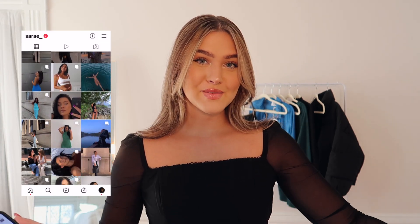Hey guys, it's Sarah — welcome back to my channel! Today's video is going to be super fun. First of all, I wanted to say thank you so much to Princess Polly for sponsoring this video. They're a brand I've literally always wanted to work with, so the fact that I get to work with them is just insane.